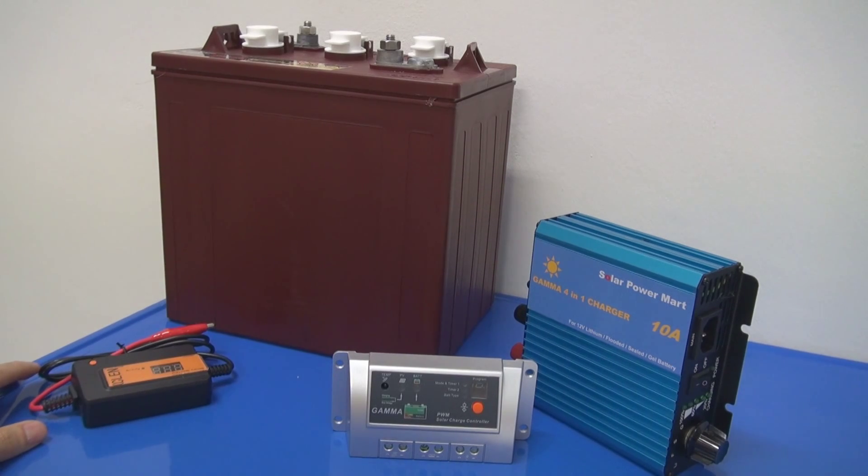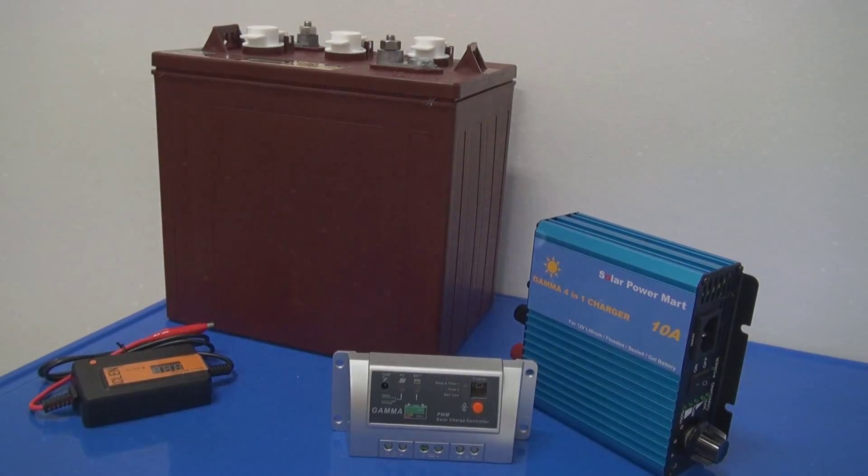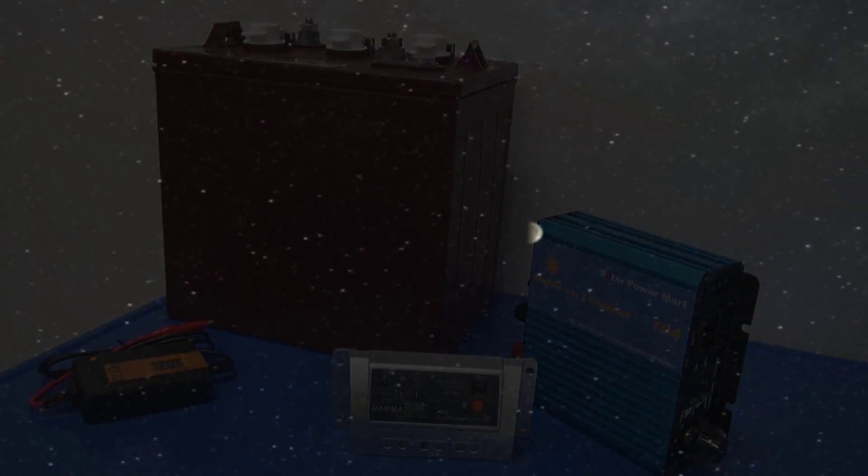This concludes part 2 of the solar battery series. If you have any questions, please give us a call or drop us an email. Please stay tuned and watch part 3. Thanks.